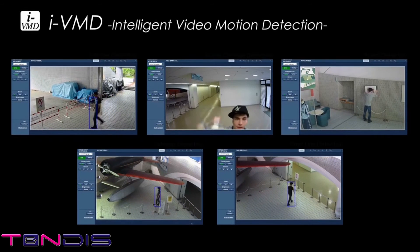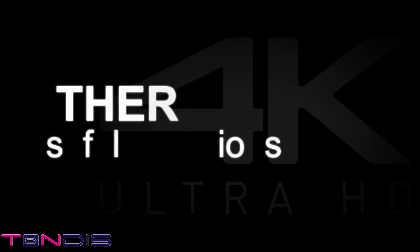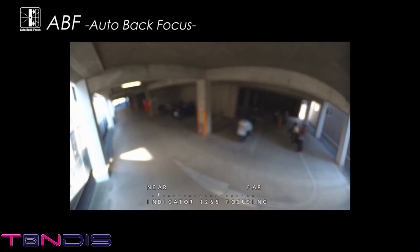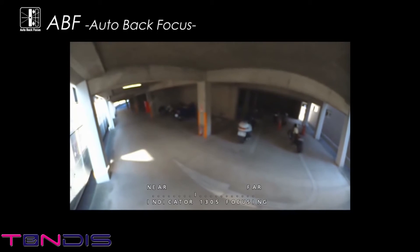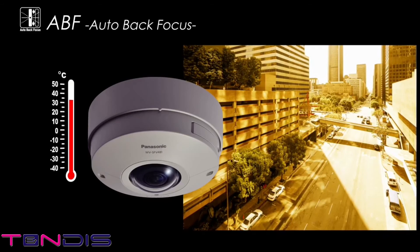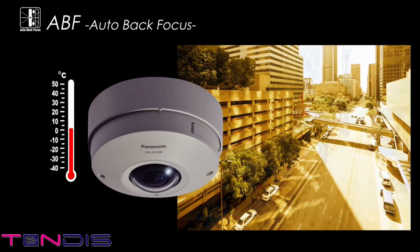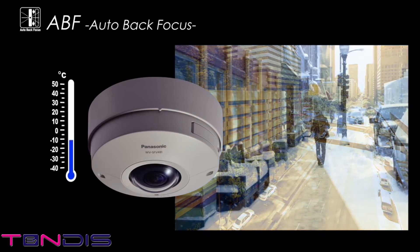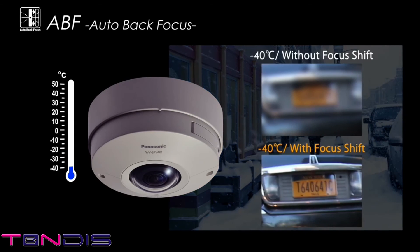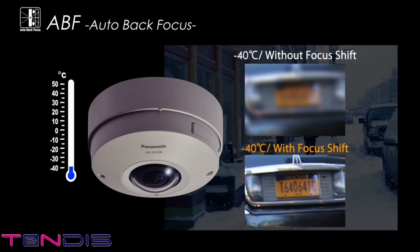In addition, there are five intelligent VMD functions in the camera. The auto back focus function allows the camera to constantly maintain the correct focus, reducing the need for manual adjustment. The auto back focus function can also automatically sense and adjust to slight focal length changes due to parts warping caused by temperature changes in the area where the camera is installed. This ensures that optimal images are constantly provided under all conditions.